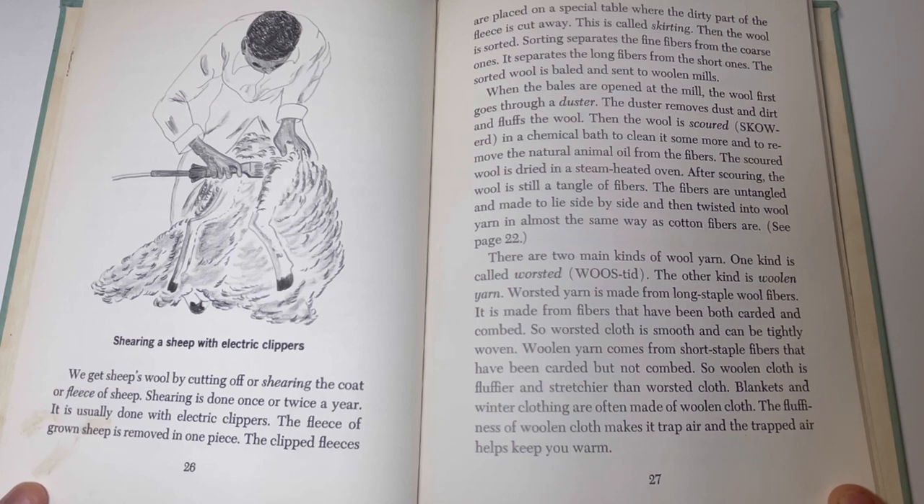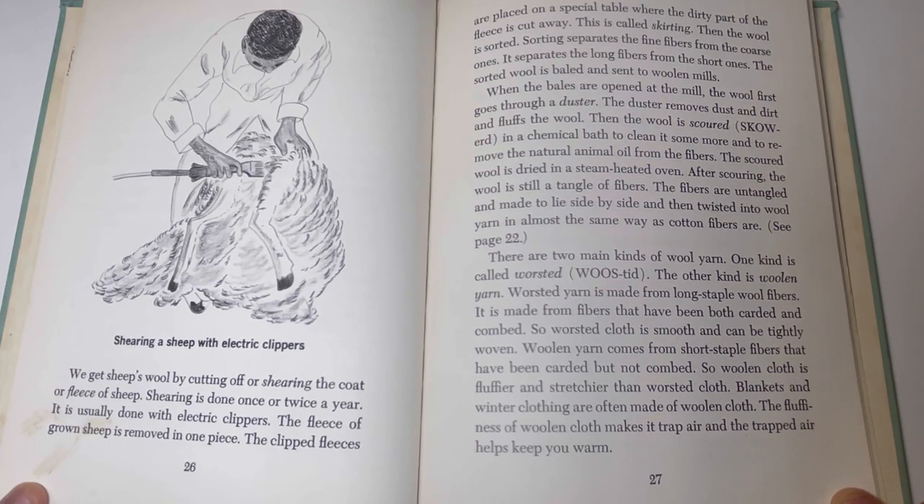We get sheep's wool by cutting off, or shearing, the coat of fleece on a sheep. Shearing is done once or twice a year and is usually done with electric clippers. The fleece of grown sheep is removed in one piece. The clipped fleeces are placed on a special table where the dirty part of the fleece is cut away — this is called skirting. Then the wool is sorted, separating fine fibers from coarse ones and long fibers from short ones. The sorted wool is baled and sent to woolen mills. At the mill, the wool first goes through a duster to remove dust, dirt, and fluff it, then it is scoured in a chemical bath to clean it and remove the natural animal oil from the fibers. The scoured wool is dried in a steam-heated oven, and then the fibers are untangled, made to lie side by side, and twisted into wool yarn.